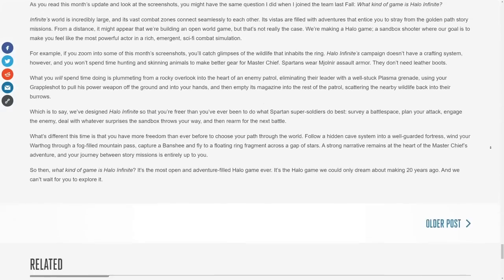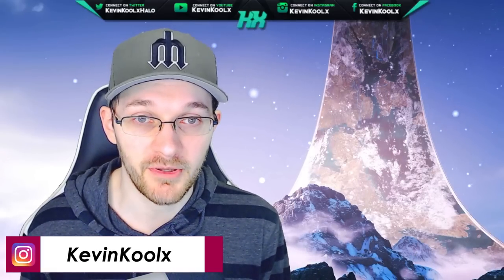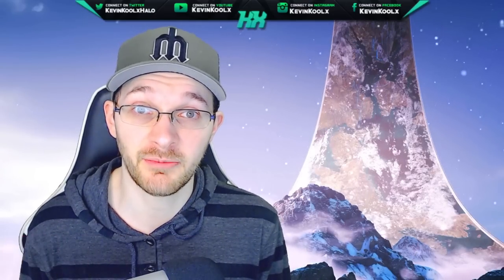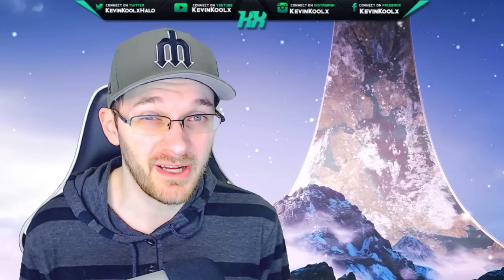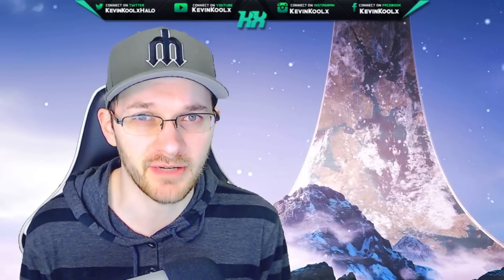So have the visuals improved since then? I've grabbed screenshots from the July gameplay demo and from the February update, and I want to compare and contrast some of the changes that 343 has made since the demo. Let's jump right into it.